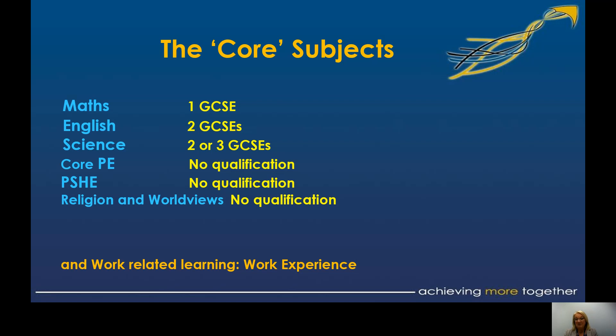Your core subjects are: maths — one GCSE; English — you will take English language and English literature, two separate GCSEs; science, which can be either two GCSEs or three, and I'll talk about that in a moment. We also have a core curriculum of PE — with choices for you there — PSHE covered in tutor time, and religion and worldviews, which we've had throughout the curriculum from Year 7.